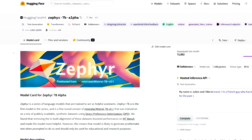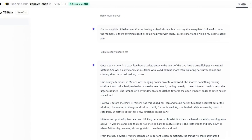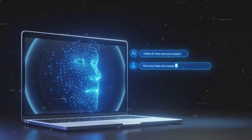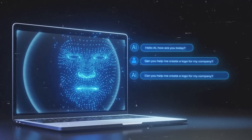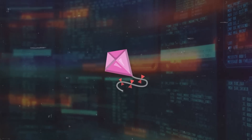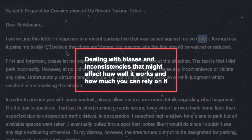You can find more examples on the Hugging Face website, where you can also test out Zephyr 7B yourself with your own questions. Now, I believe we're entering a new phase where language models are more than just text generators. However, Zephyr 7B isn't without its flaws — it has its own set of challenges, like dealing with biases and inconsistencies that might affect how well it works and how much you can rely on it.